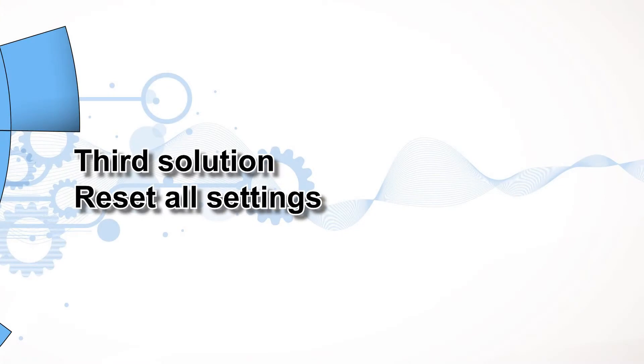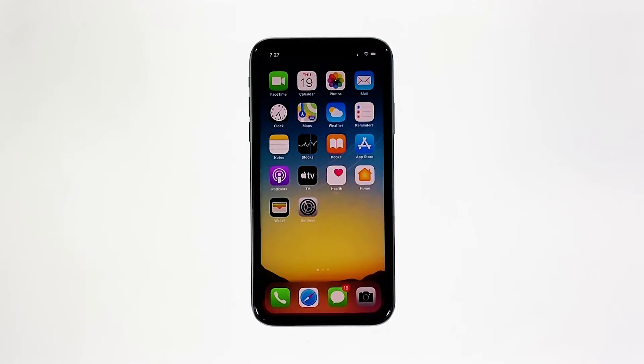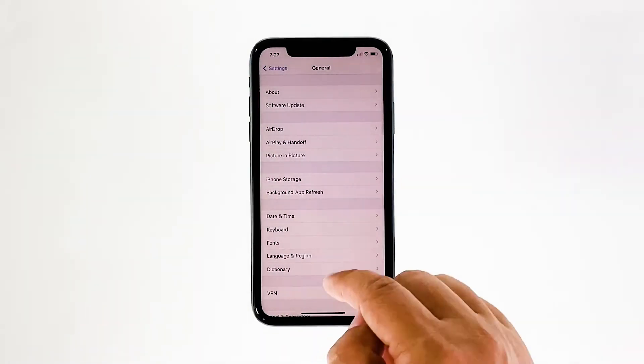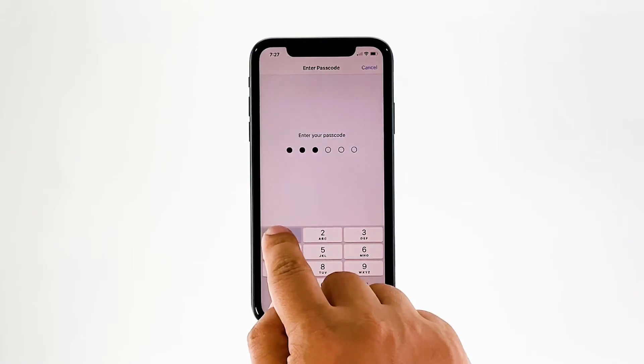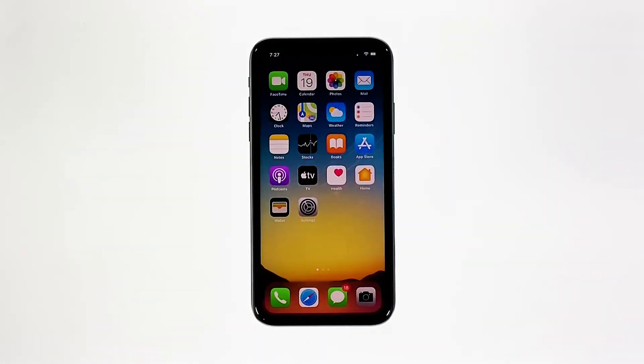Third solution: reset all settings. If the first solution failed to fix the problem, then what you need to do is to reset all settings on your iPhone, to make sure the performance issue is due to some inappropriate settings. From the home screen, tap Settings, find and tap General, scroll down to the bottom of the screen, and then touch Reset. Touch Reset All Settings. If prompted, enter your security lock. Tap Reset All Settings at the bottom of the screen, and then tap Reset All Settings again to confirm. Your iPhone will reboot after this. Once it has finished rebooting, try to use the phone as you normally would to see if the performance has returned to normal.